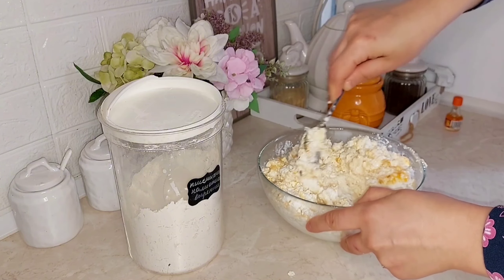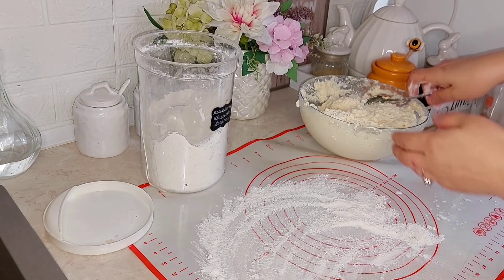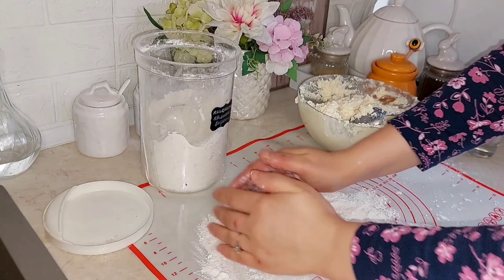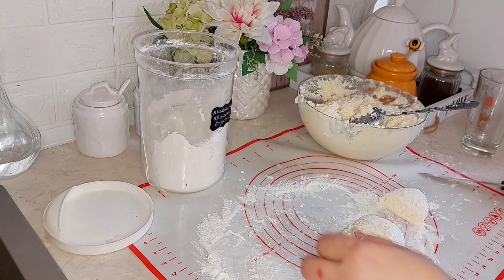Всім привіт! Розпочинаю відео зі сніданком. Дуже я люблю сніданок вихідного дня, коли можна нікуди не поспішати і всією сім'єю гарно провести час за сніданком разом. Готую на сніданок сирники.